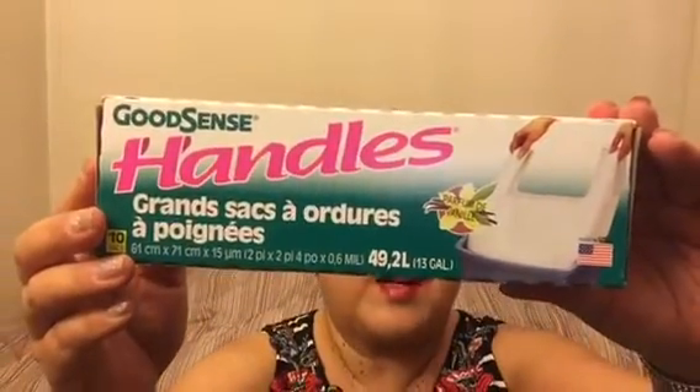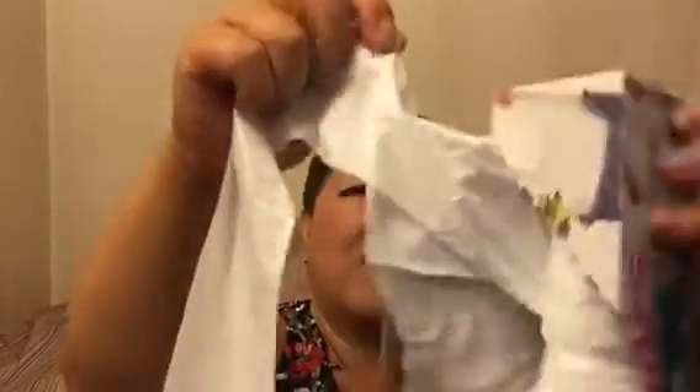And then the last thing I got to show you is a repeat buy. I just love the way these smell. You get 10 bags — Good Scents tall kitchen bags, vanilla scented. And when you scratch it — it's not scratch and sniff. But here's how they come: like this, and then you have to tear them off at the perforation. I've showed you guys this before but I love these bags — they smell so good. They make your trash not smell so bad because they smell like vanilla.